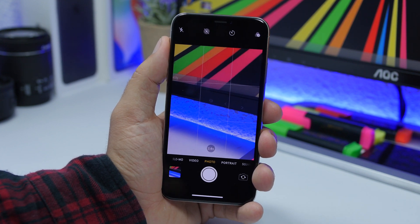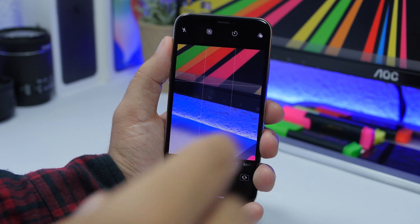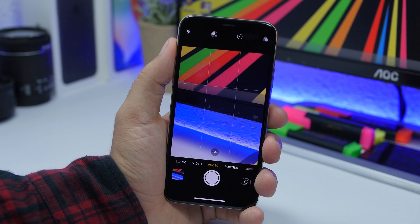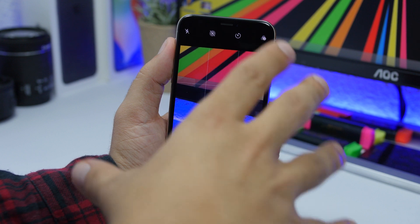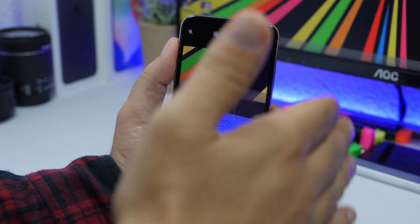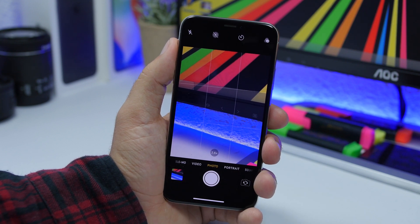Another bug I've noticed on the camera app is that when I start taking a video, the recording will start like two or three seconds later. On the camera app it shows that it's recording, but when I go to look at the video it usually starts about two seconds in.